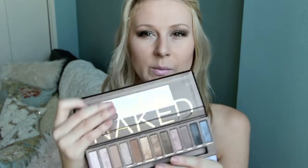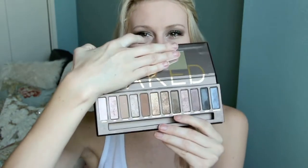And then the last makeup item I got was the most expensive — I purchased the Naked Palette. I own the Naked 2 already, so I thought I would pick this one up. Everyone's seen this before, but this is what it looks like.